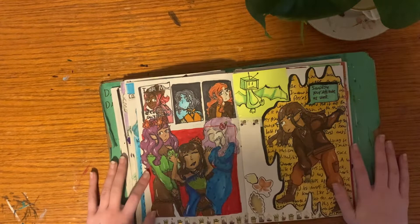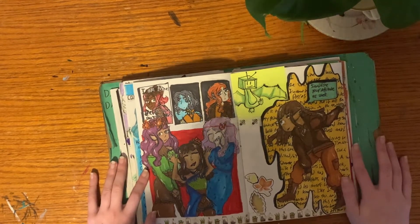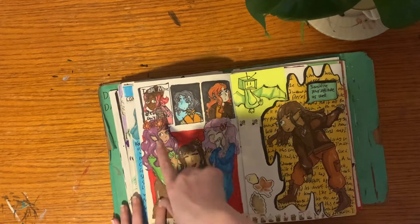More sci-fi characters — I was obsessed with drawing my comic for a while and now I'm back to my sci-fi book. These are just some characters.